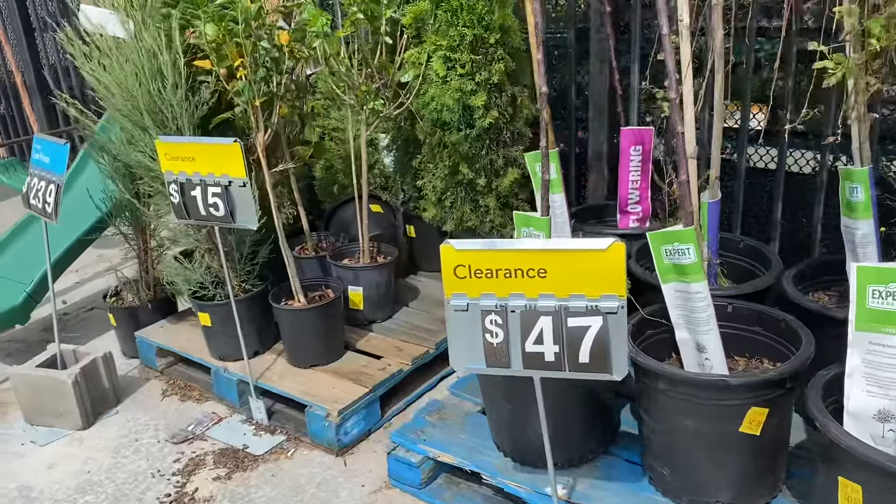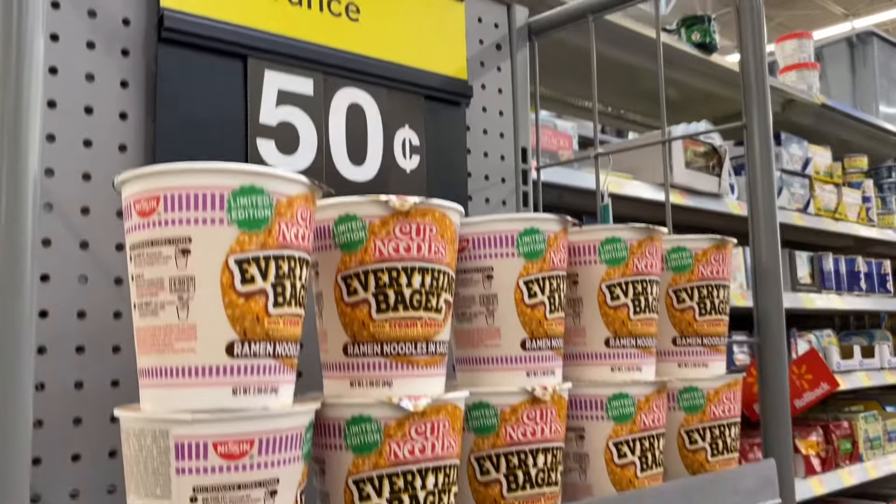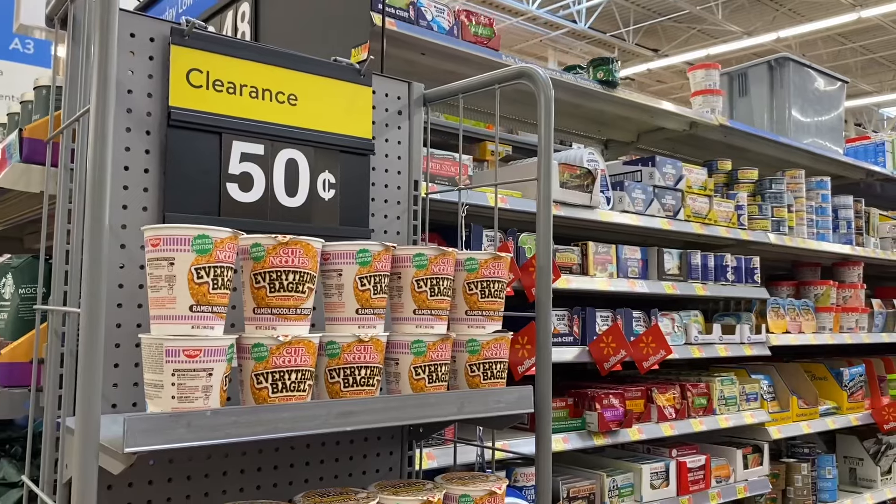They also have trees over here for $47 and $15. You just never know where you're going to find clearance. I just happened to run across this — it's a Cup Noodles Everything Bagel with Cream Cheese flavor, and it's on clearance for 50 cents!